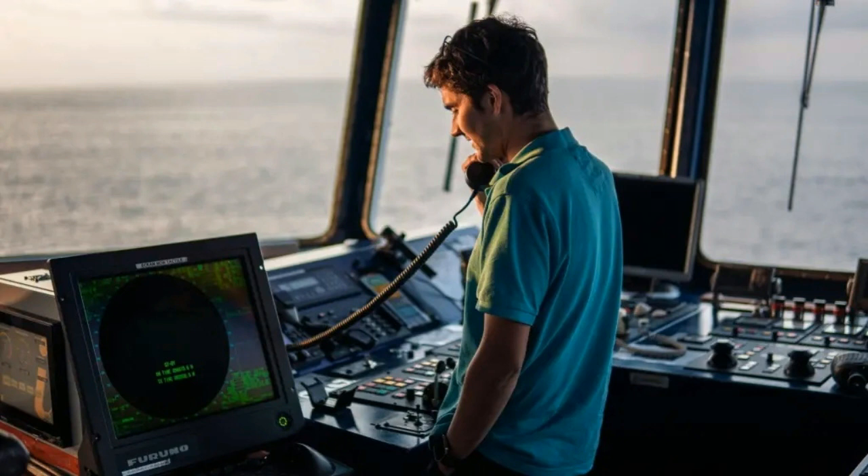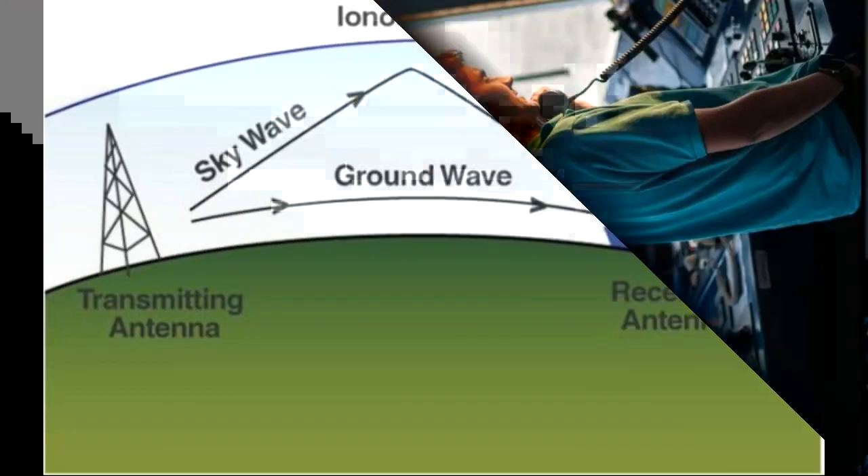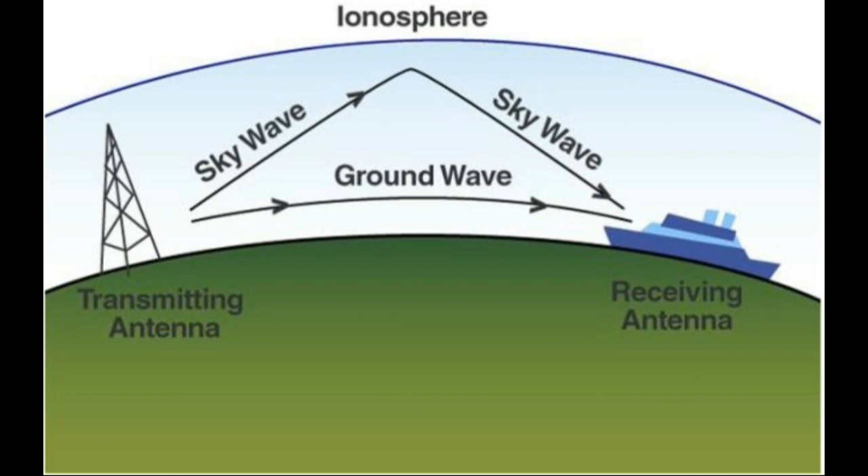What is Marine MFHF radio? Marine MFHF — medium-frequency, high-frequency — radio refers to a specialized communication system used in the maritime industry for long-range transmissions. It operates within the frequency range of 1.6 MHz to 30 MHz and is a vital component of maritime communication infrastructure worldwide.